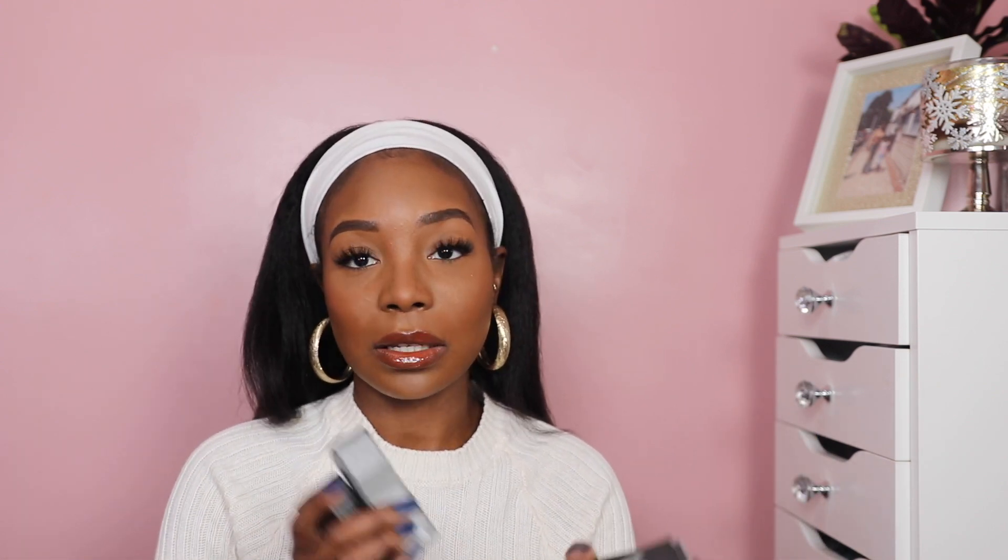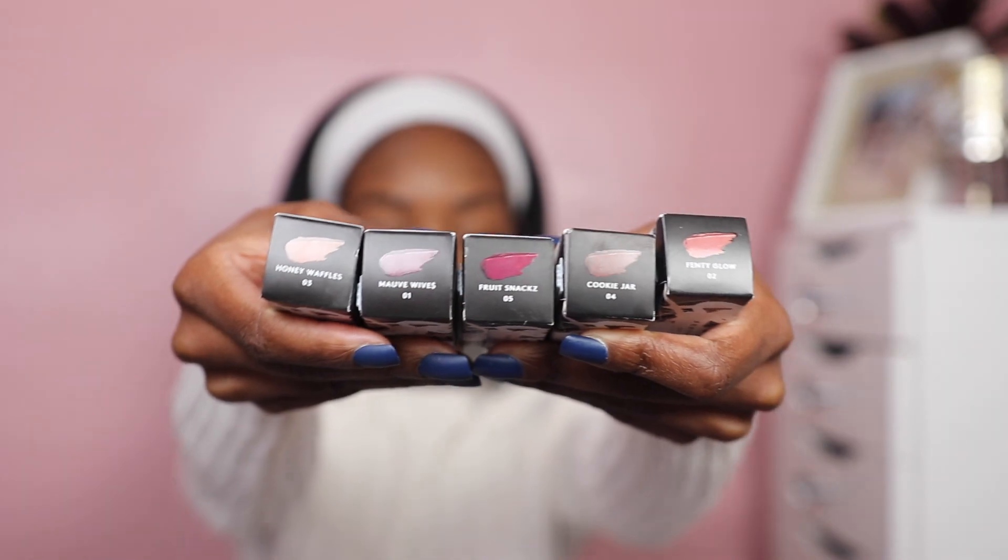The next thing that I picked up were the Fenty Beauty Glass Bomb Creams. I actually picked up every single shade. At first I only picked up three of the shades, but I wanted to come on here and give you guys a try-on haul including all of the new Glass Bomb Creams from Fenty Beauty. That's why I went ahead and picked up the other two shades.